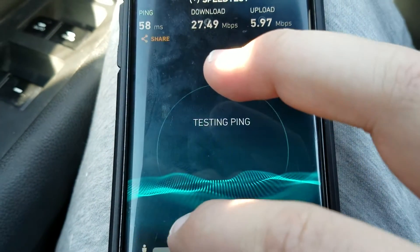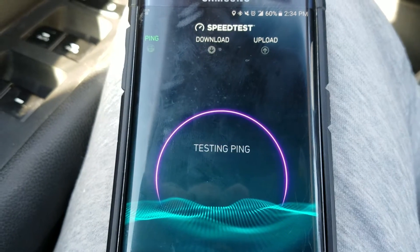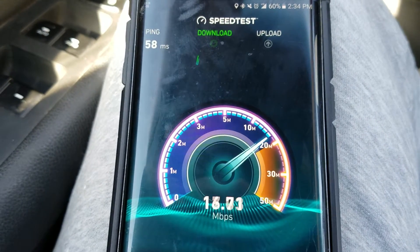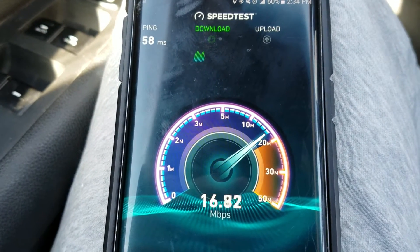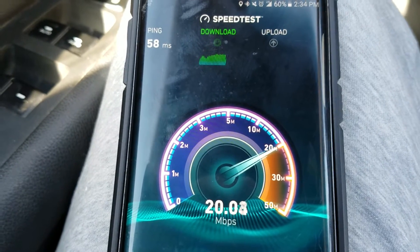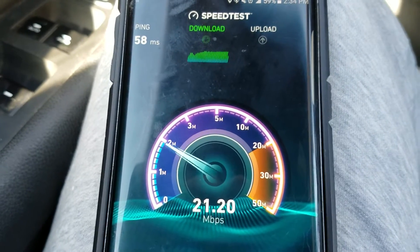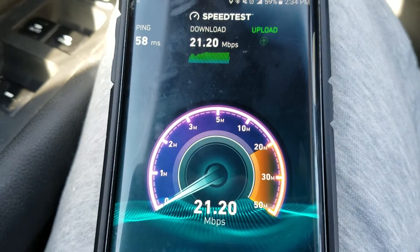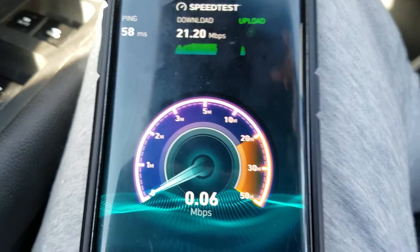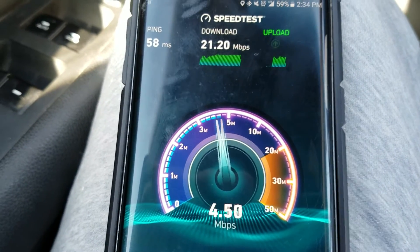Let me run another one. I'm going to say that this tower does have a second carrier on it. Looks to be consistent as well. This is definitely the fastest speed test I've seen on Sprint in person. Of course I've seen faster ones on YouTube and pictures.